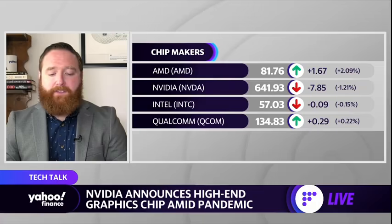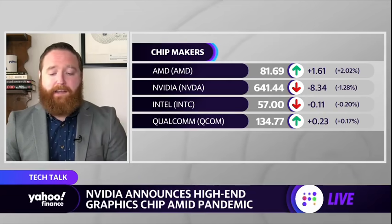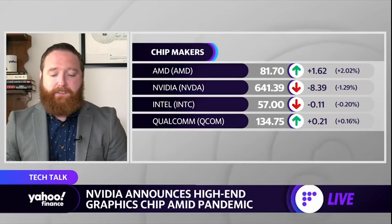They also talked about the performance of these cards — much faster than prior generations, obviously. Two times faster compared to the older generation: that would be the 1080 Ti compared to the 3080 Ti, and the same thing goes for the 1070 and the 3070.